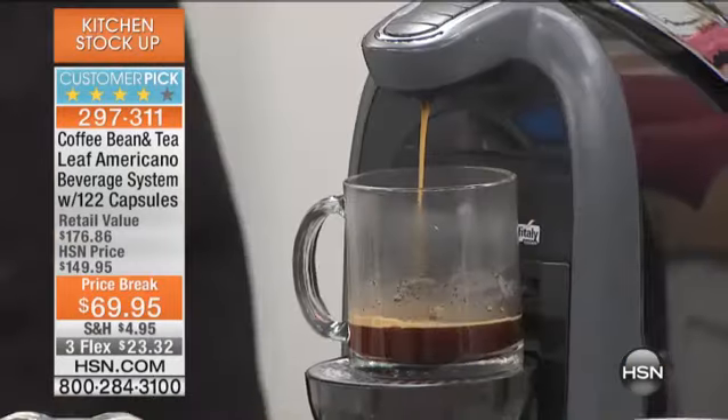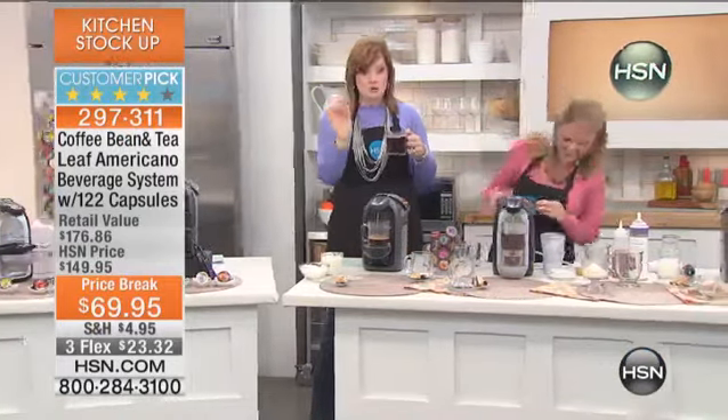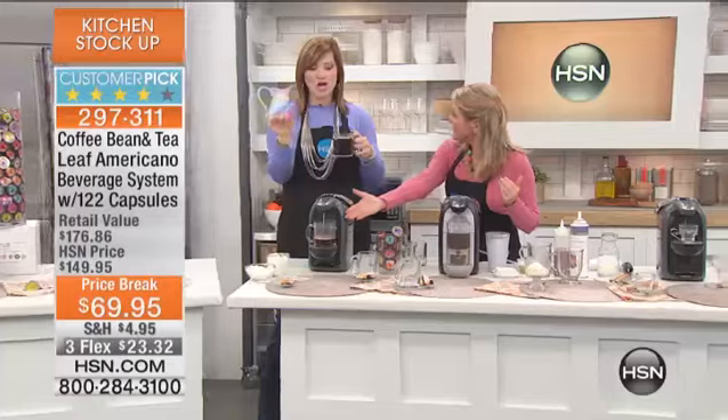We're not talking good — we're talking superior. Look how quickly. We're talking about the finest beans sourced and utilized within 122 capsules. Think about how we feel in the morning.